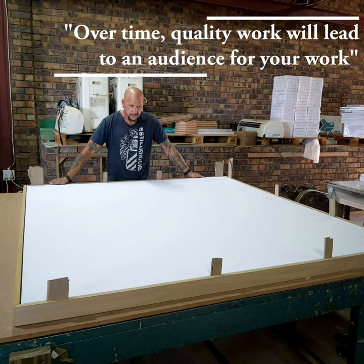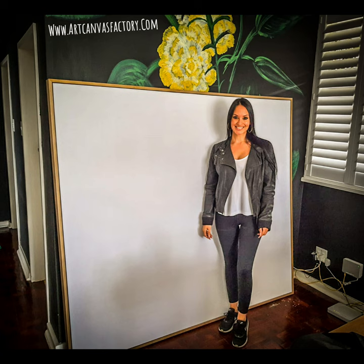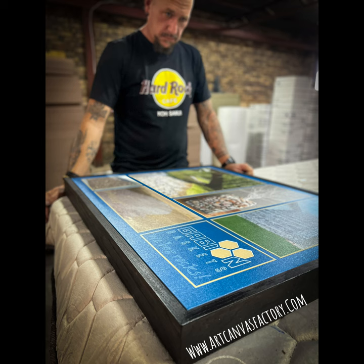We've built a strong relationship with our valued customers over a decade of top quality canvases. They appreciate our meticulous material choices and the robustness of our products. But here's where it gets interesting.